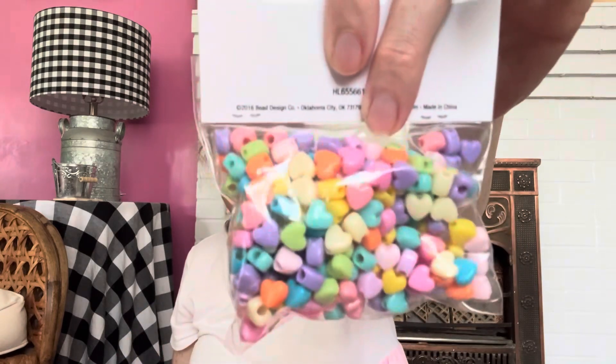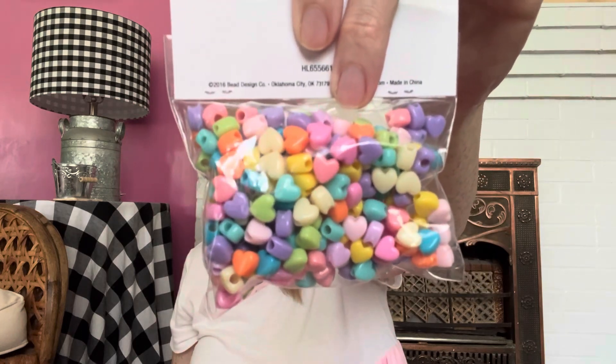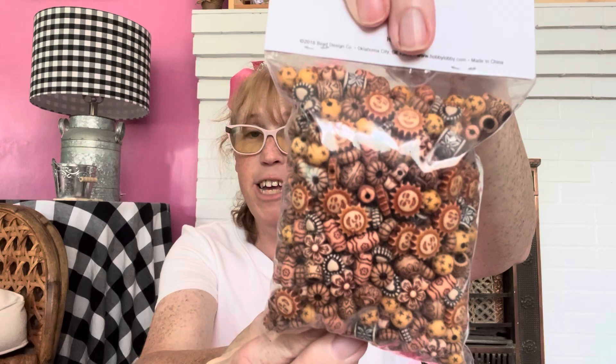And then I got some super cute little hearts — colorful hearts, look at that! And then I got these African beads — look how cute! So I have some super cute ideas for bracelets that I'm going to be designing.